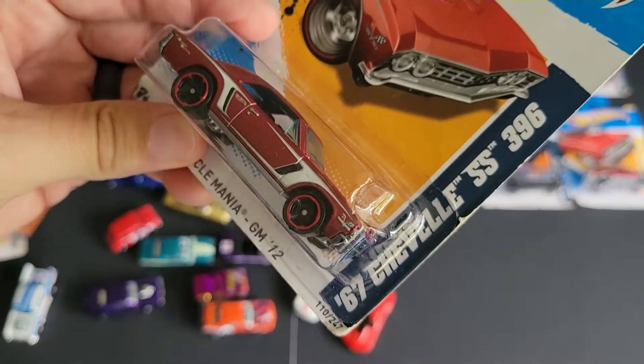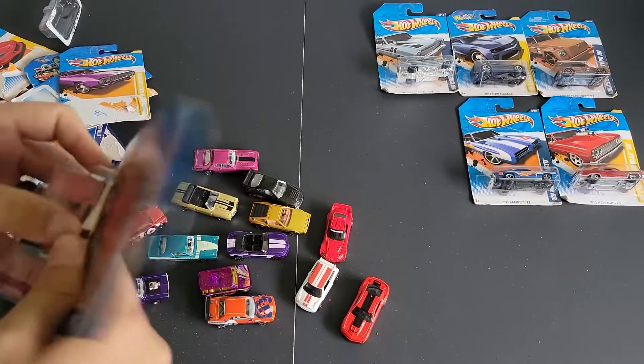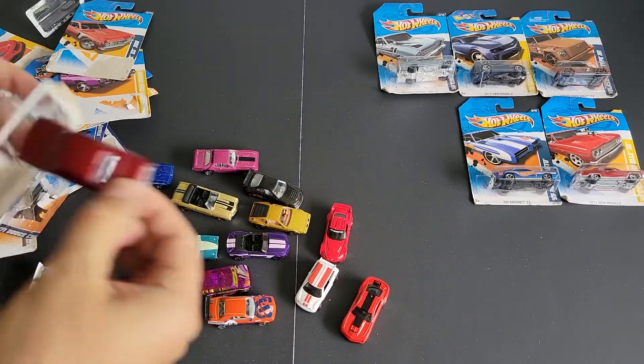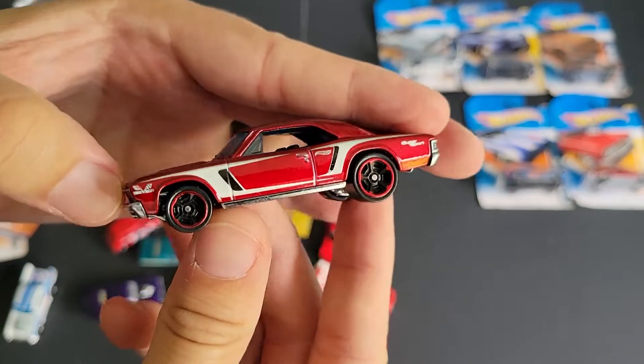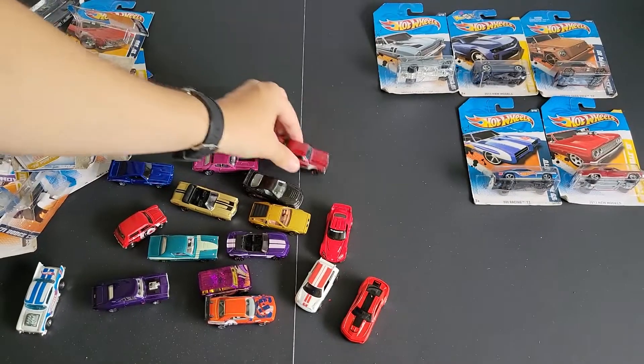We've got a 67 Chevelle SS 396. I might have this, but I might have it in a different color because Hot Wheels does a ton of recoloring. Yeah, look at that — can't go wrong. Good stuff.